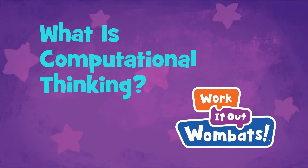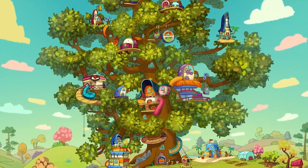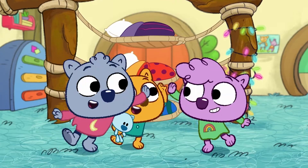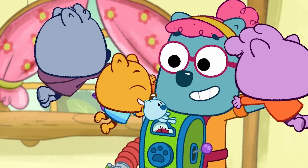What is computational thinking? Work It Out Wombats is a PBS Kids series that follows the adventures of three playful siblings.